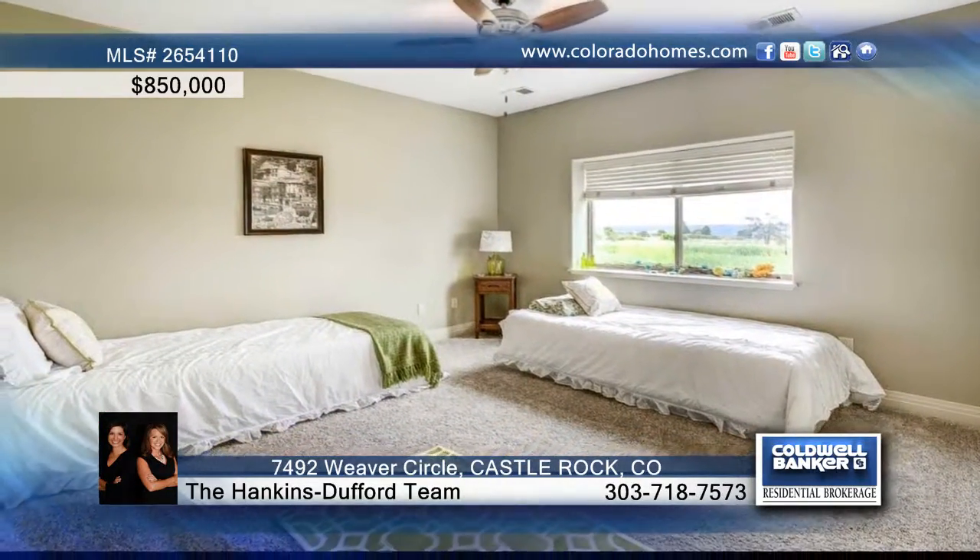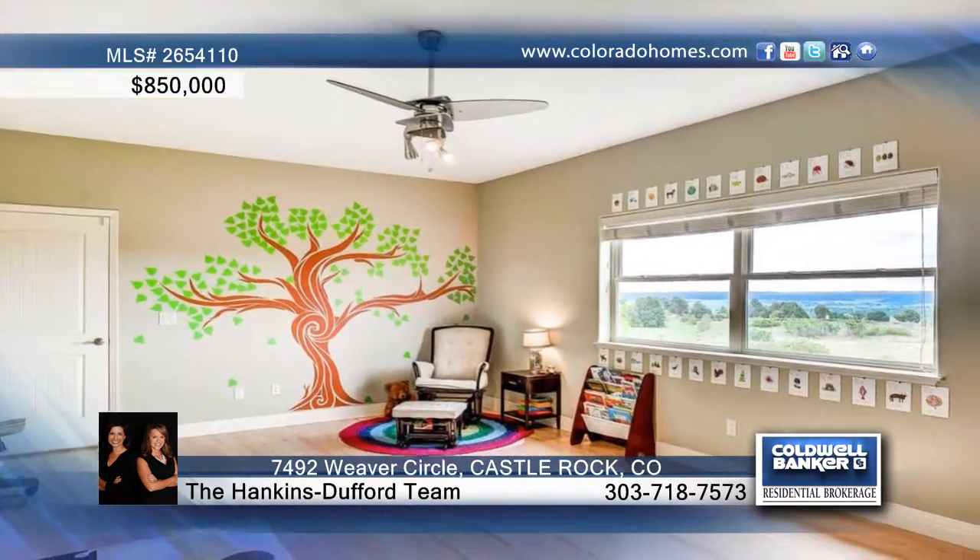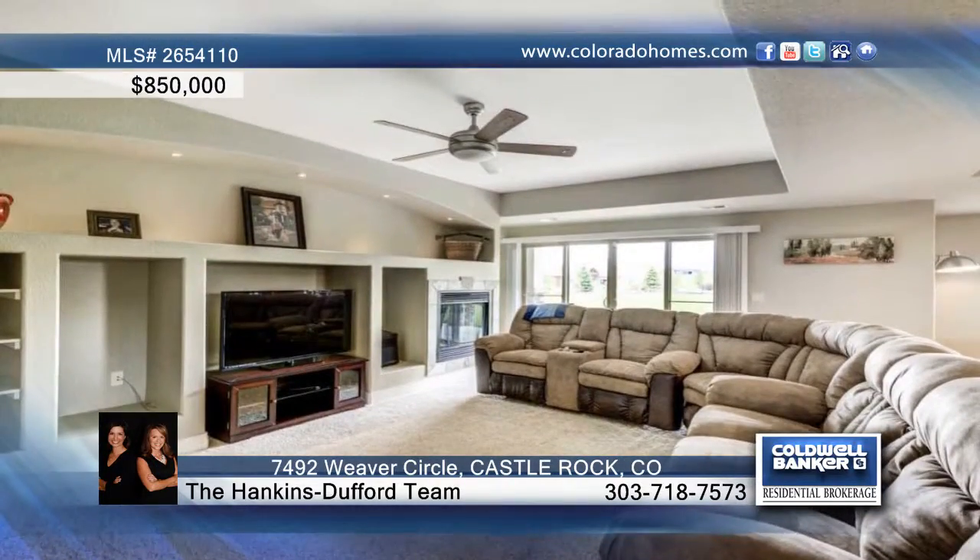Additional features include a continuous fresh air system, four-zone heating and cooling, electronic air filter and humidifier, ceiling fan in each room, and so much more.